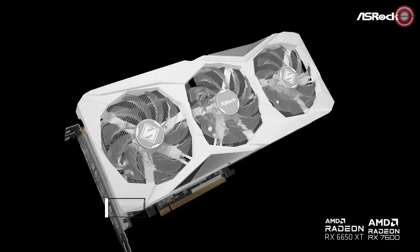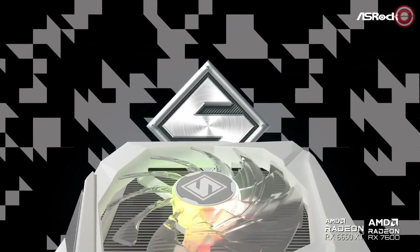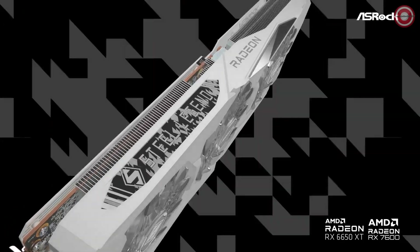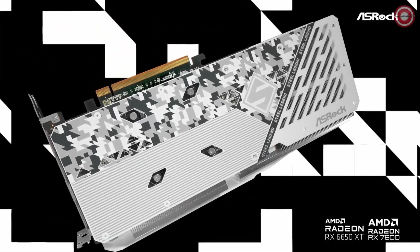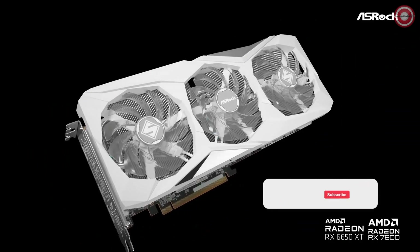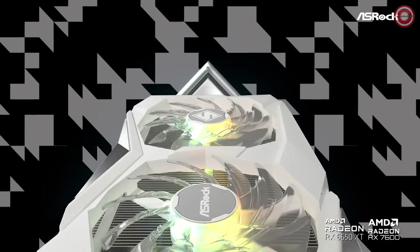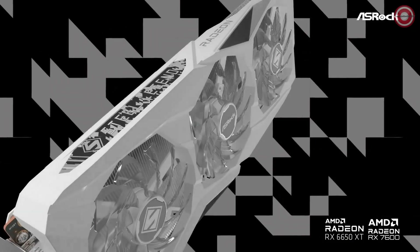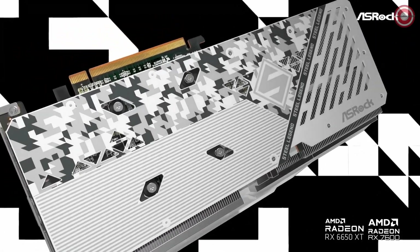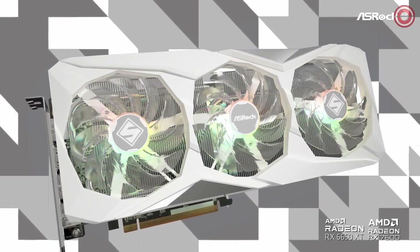The ASRock RX 7600 comes with Polychrome SYNC for customizable RGB lighting, a triple fan design for efficient cooling, and a stylish metal backplate. Keep your system cool with 0dB silent cooling, a striped axial fan, and an ultra-fit heat pipe. Connectivity includes three DisplayPort 2.1 ports and an HDMI 2.1 port for versatile display options. For budget-conscious gamers, the ASRock RX 7600 Steel Legend is a solid choice — quality gaming without breaking the bank.